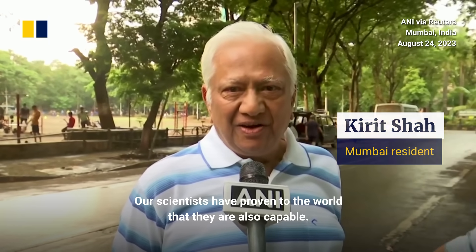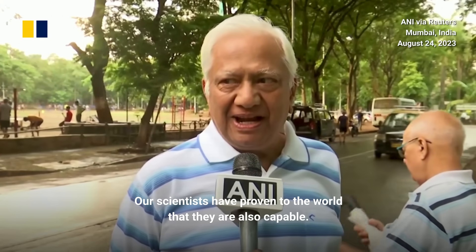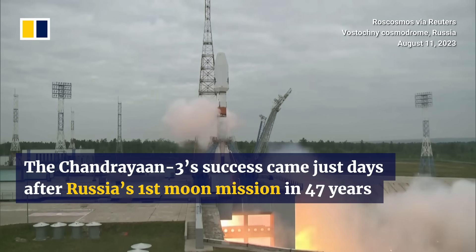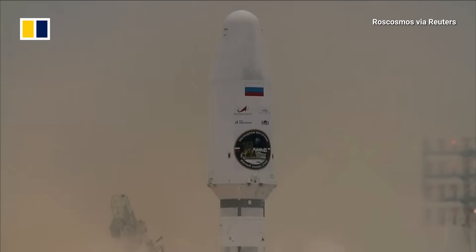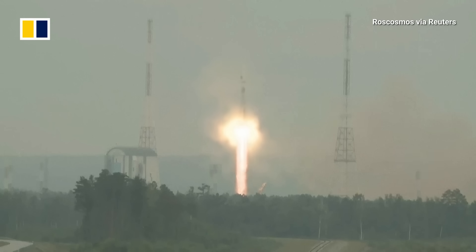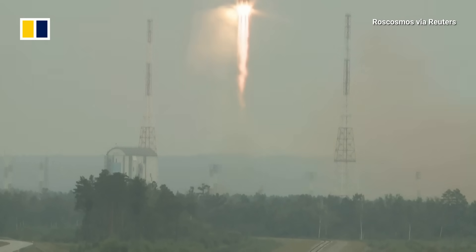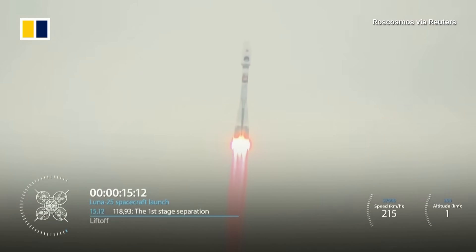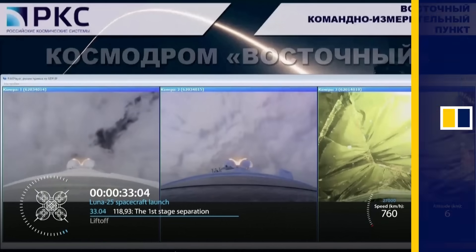It has shown us that we are capable to the whole world.